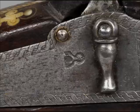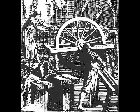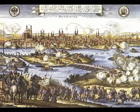Hans Stopler made revolvers and other guns from 1597 in Nuremberg. Nuremberg, in central Germany, was known for its weapons production, and weapons were needed — wars between kings and states, Protestants and Catholics raged in Europe.